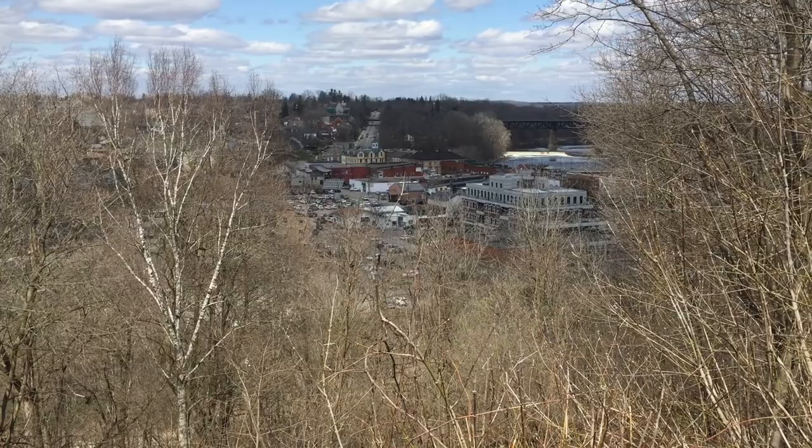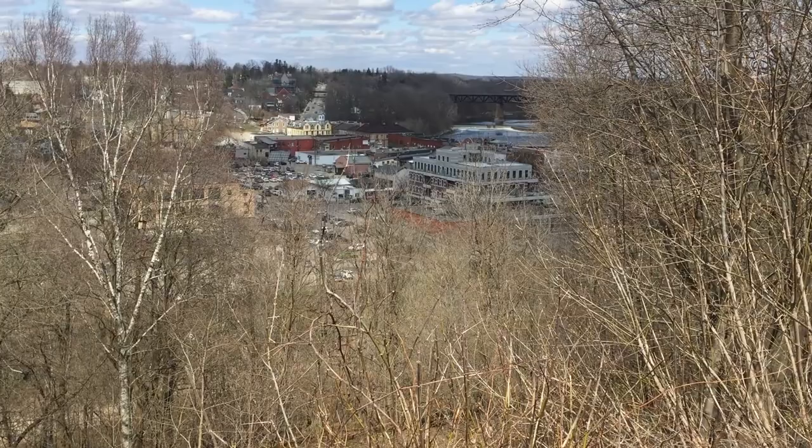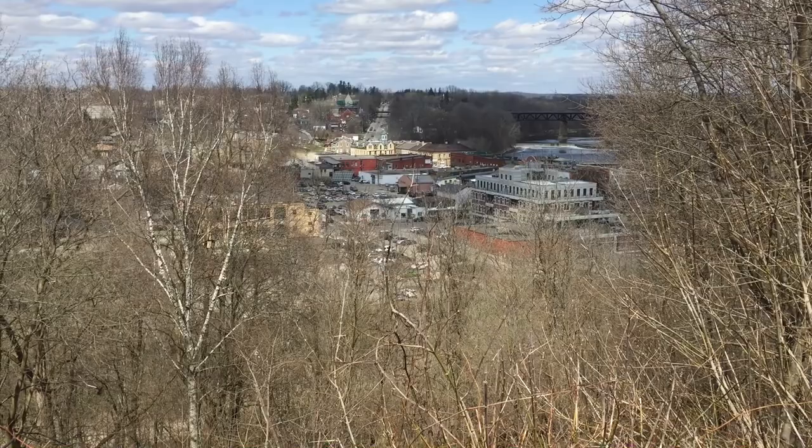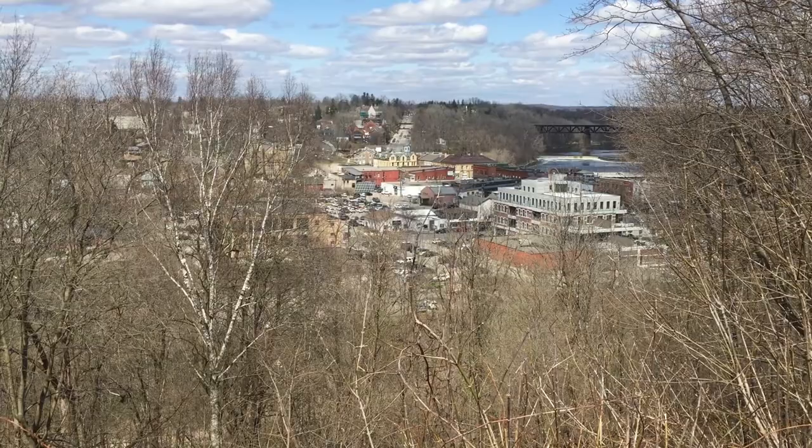That big large building in the foreground down there — I haven't been in town probably in several years — that building is totally new, was not there at all the last time I was in town. But there are still plenty of things to see around this town, so we're going to take a drive around and point some of the buildings out. If I do know what a building used to be, I'll let you know. The town has quite a history to it.